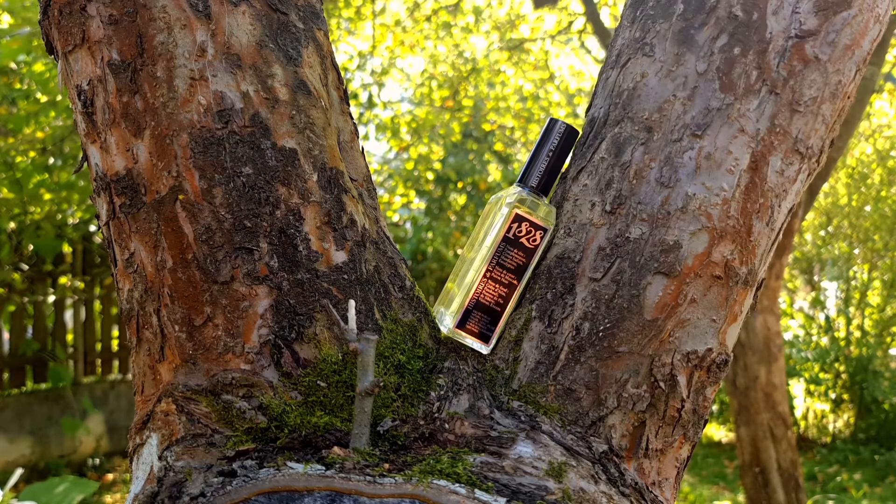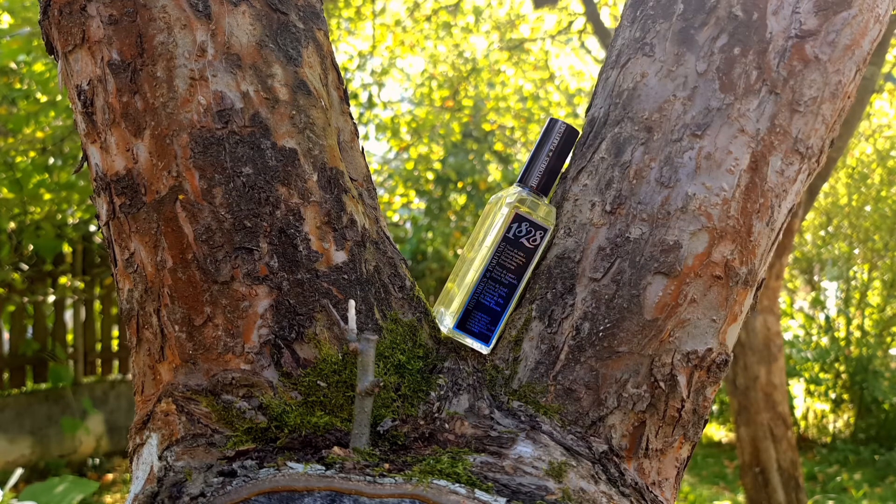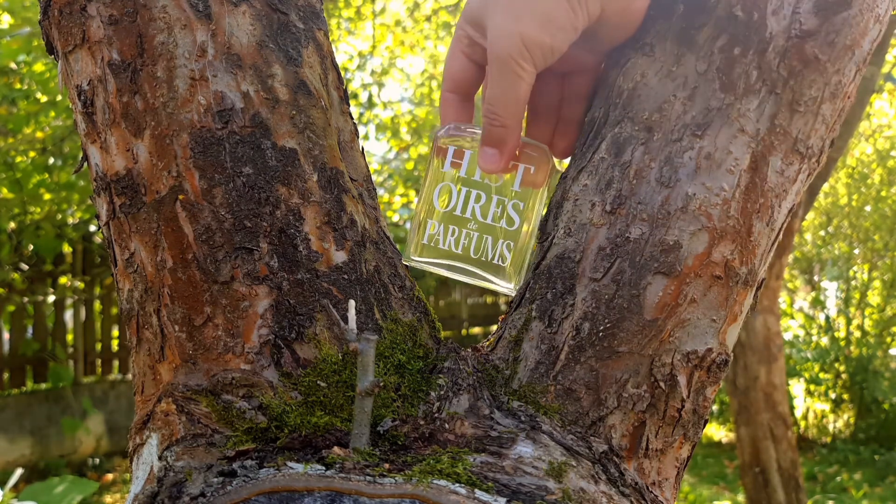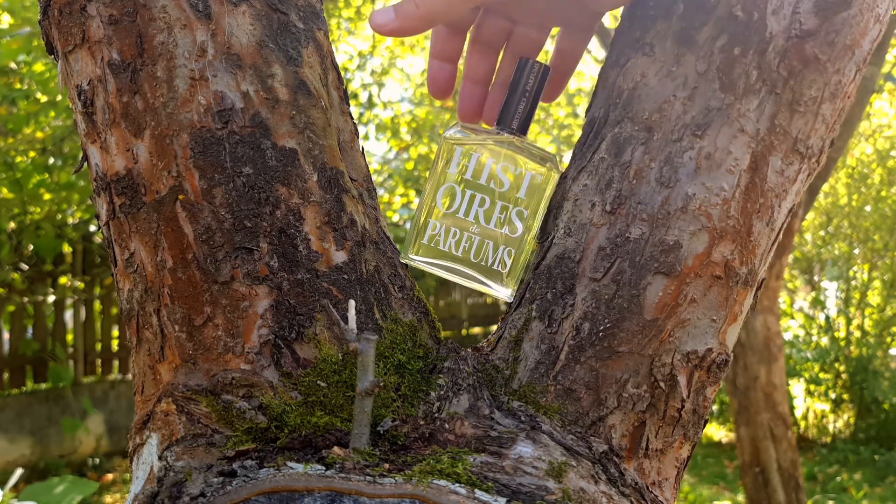This is a fresh fragrance that has very good performance, at least on me — with good longevity, good projection, and good sillage. But the most intriguing part is actually the composition of this fragrance, which is very, very interesting.